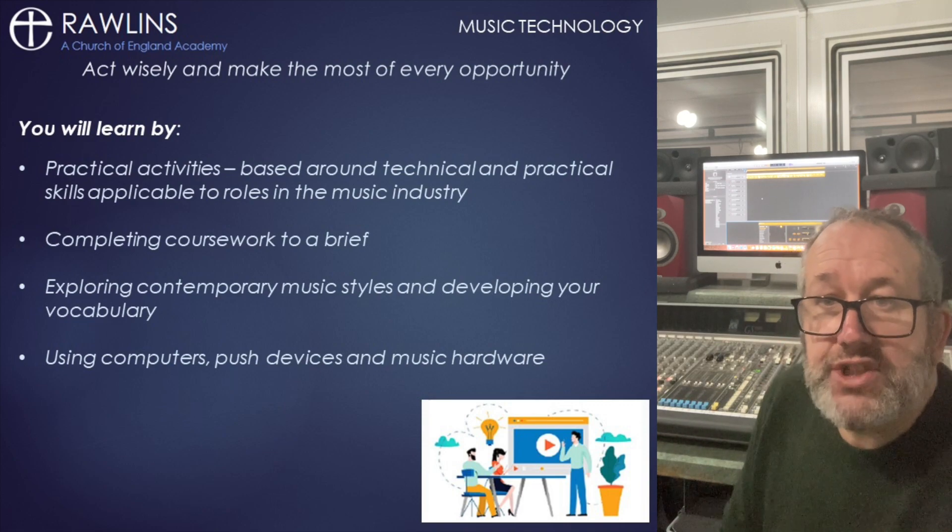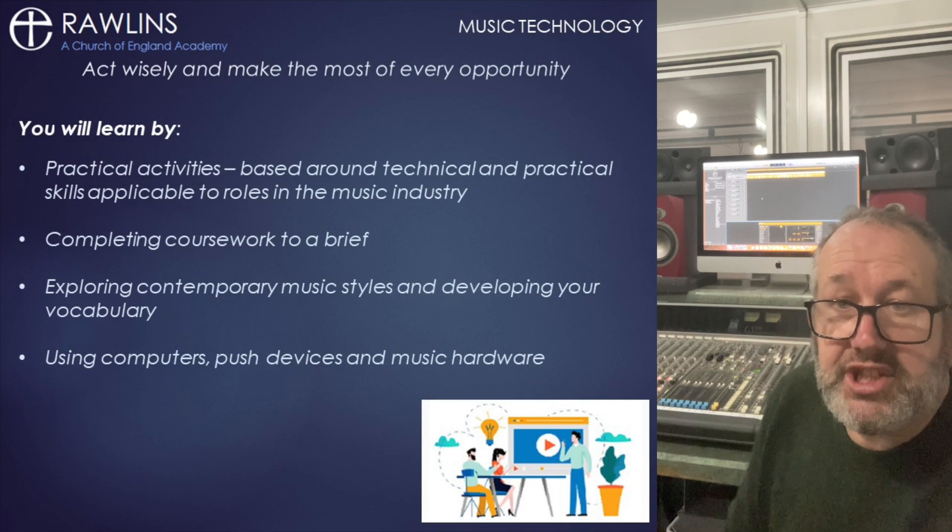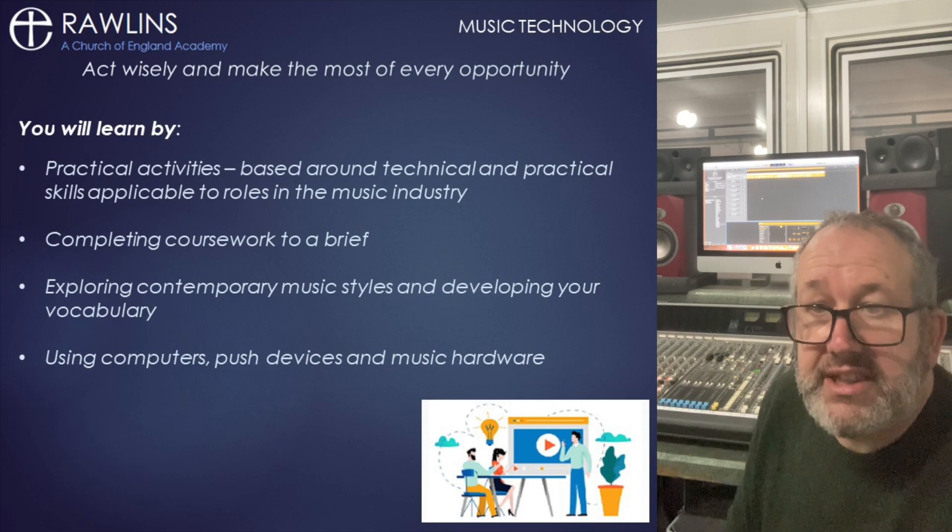However, we will need your expertise in school productions and concerts as you help with live sound and production.